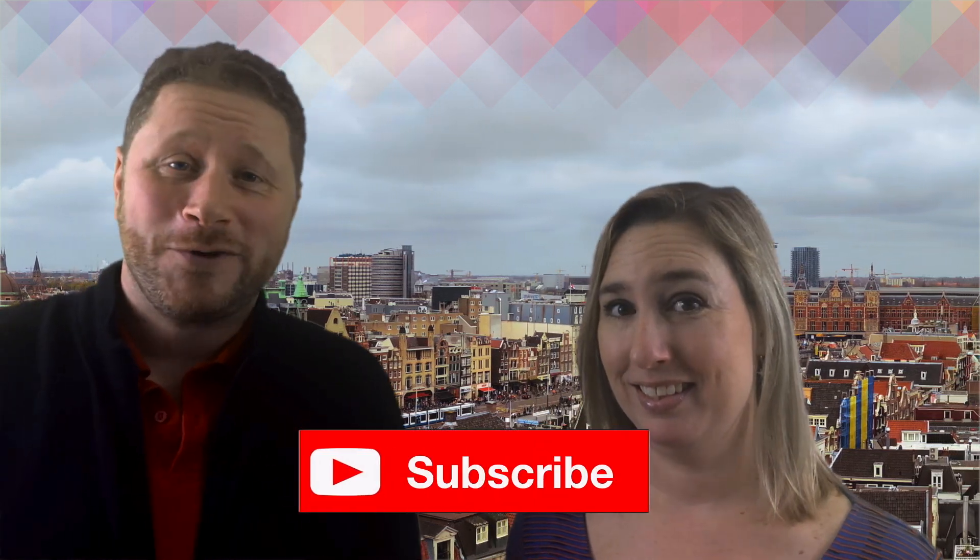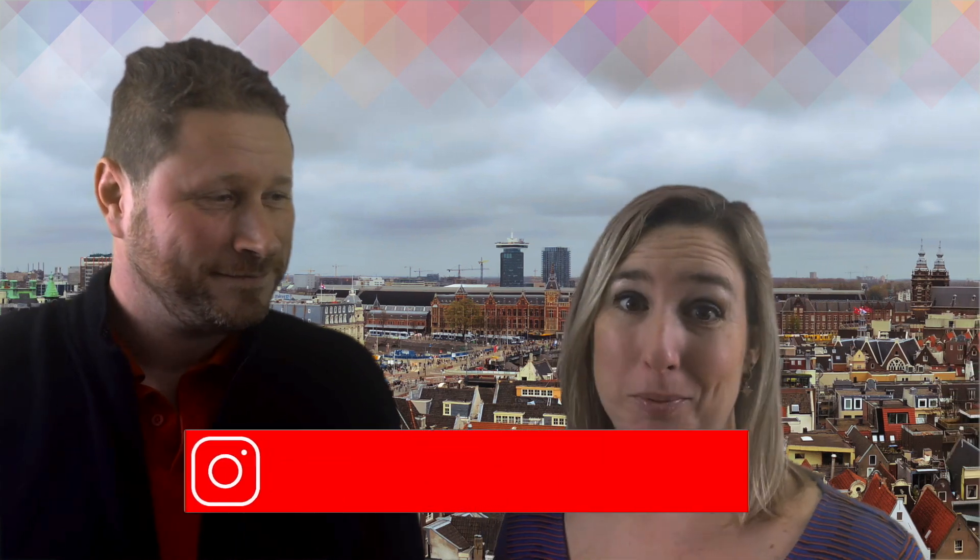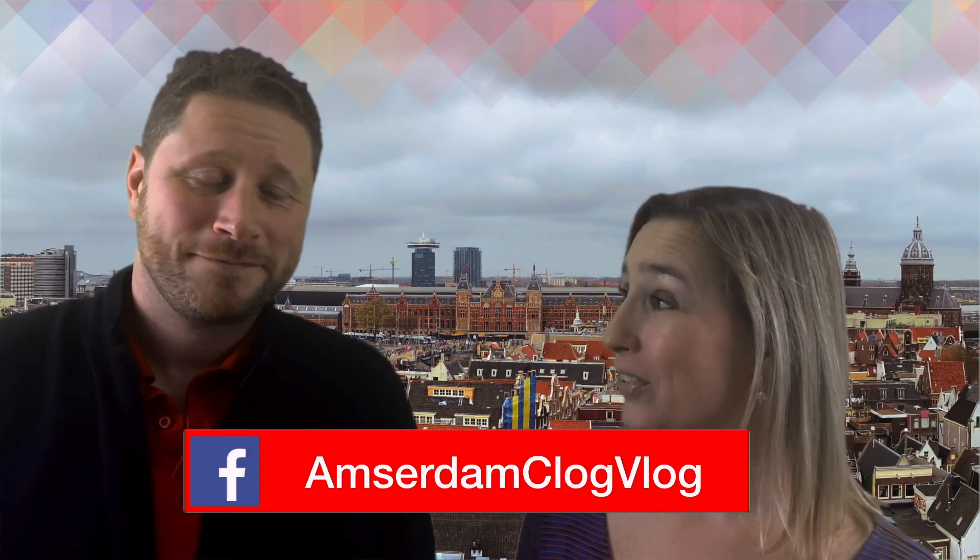Hey, how are you doing? I'm Odin and I'm Yvette and welcome to Amsterdam Club Vlog, your locals guide to the city. This episode is all about Open Tower Day, but before we start please remember to subscribe to our channel or join us on Instagram and Facebook. Hope you're not afraid of heights. Let's go!